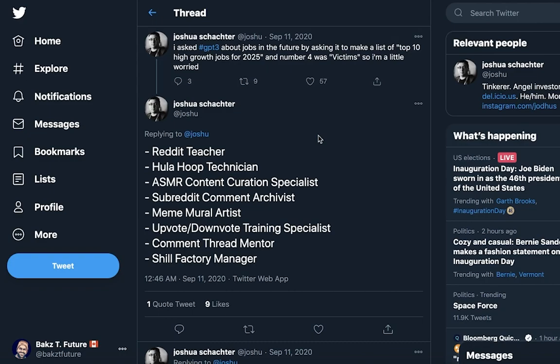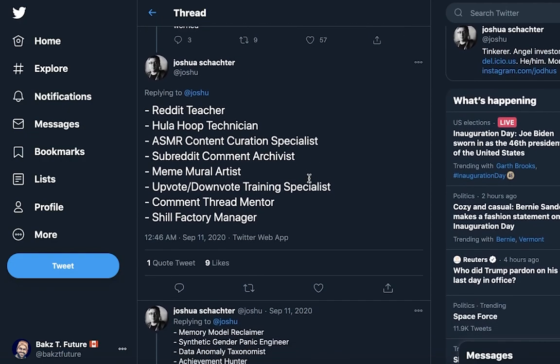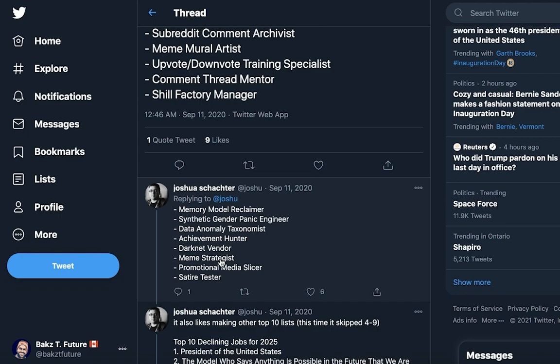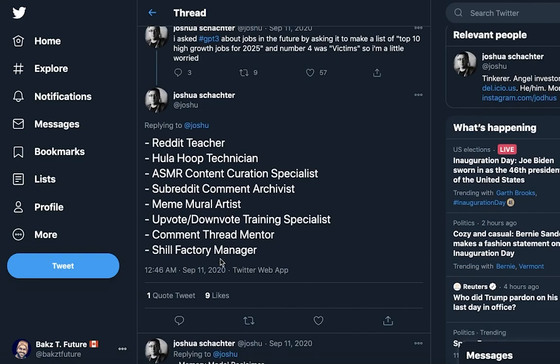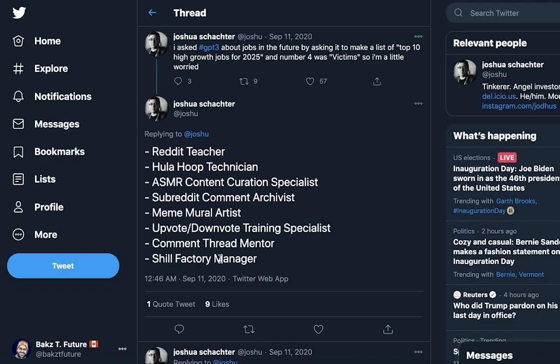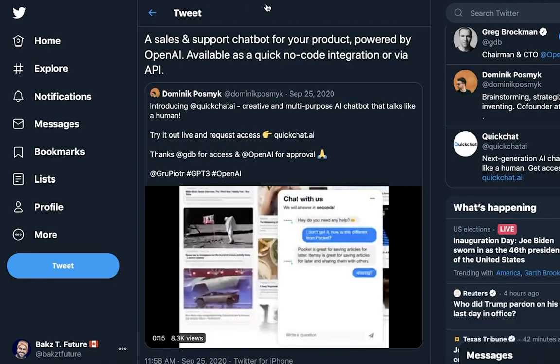This is a fun use case where somebody asked GPT-3 to come up with high-growth job titles by the year 2025. Some of the ones it came up with were Reddit teacher, ASMR content curation specialist, dark net vendor, and meme strategist. GPT-3 is just fun to mess around with and I love the results — I wouldn't mind being an upvote downvote training specialist in the future.